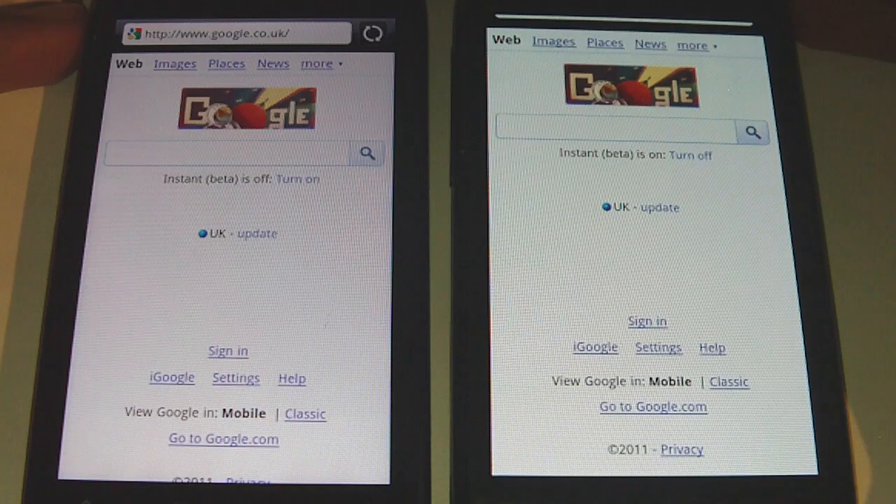I've cleared the cache, just to make it fair. We're going to bookmarks and get started and see which one's faster.